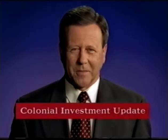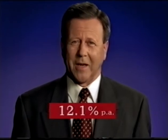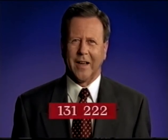Hello, I'm Michael Schulberger. This is the Colonial Investment Update. Over the last five years, the average superannuation return was 10.1%. However, the average return for Colonial Super Bond Growth Option was a healthy 12.1%, making it one of Australia's more attractive superannuation investments. Check your return today and ask yourself: wouldn't you be better off with Colonial?